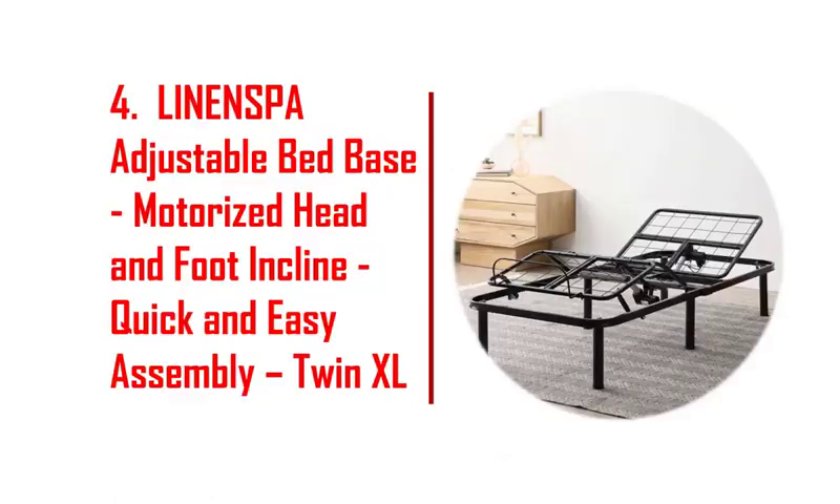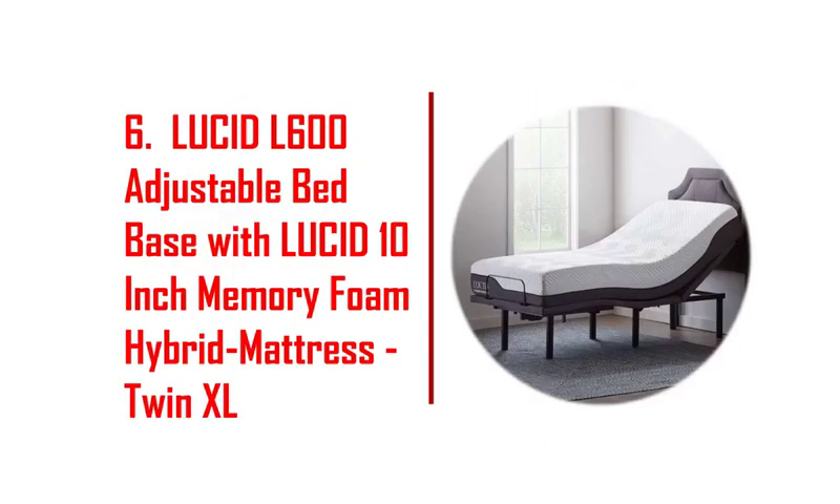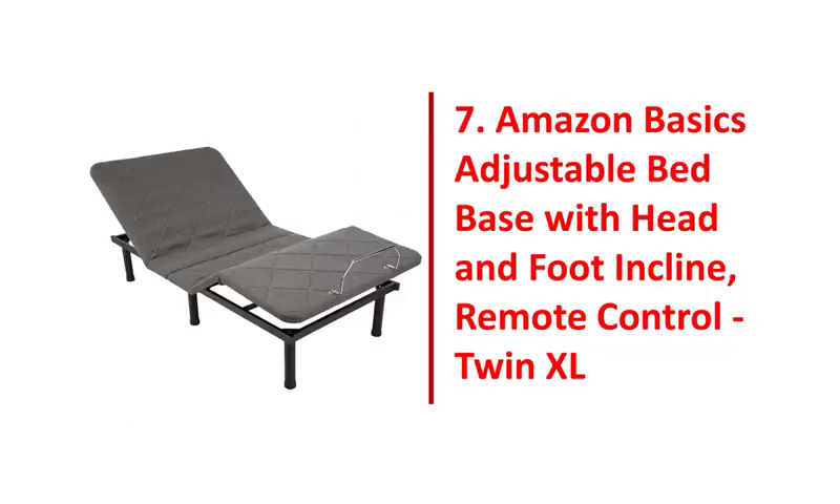5. Classic brands adjustable comfort upholstered adjustable bed base with massage. 6. Lucid L600 adjustable bed base with Lucid 10-inch memory foam hybrid mattress, Twin XL. 7. Amazon Basics adjustable bed base with head and foot inclined, remote control, Twin XL.